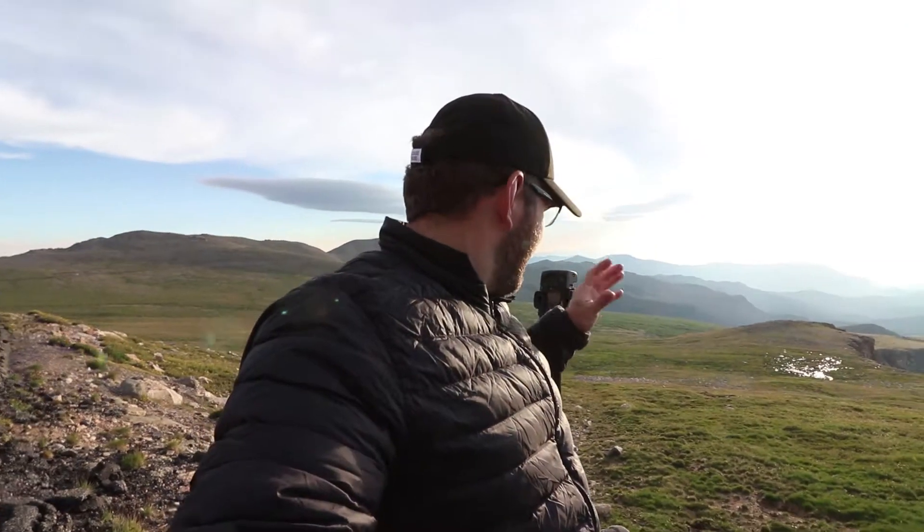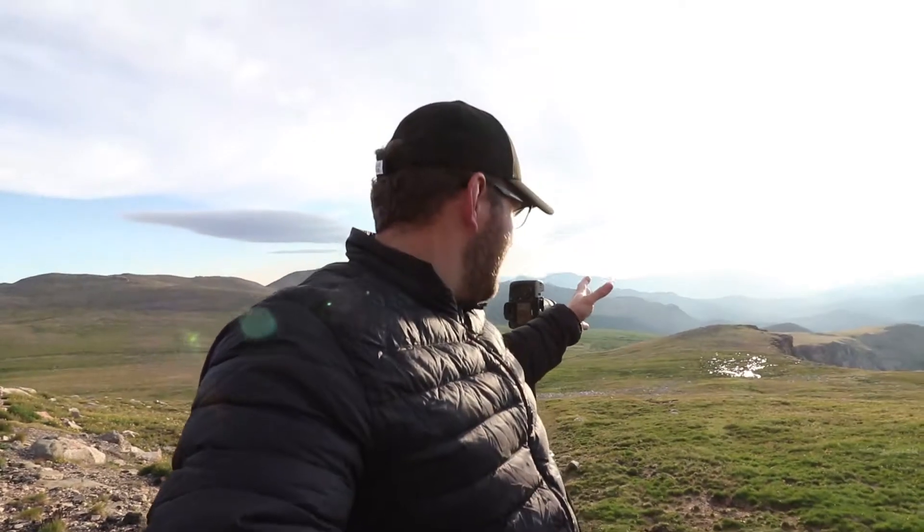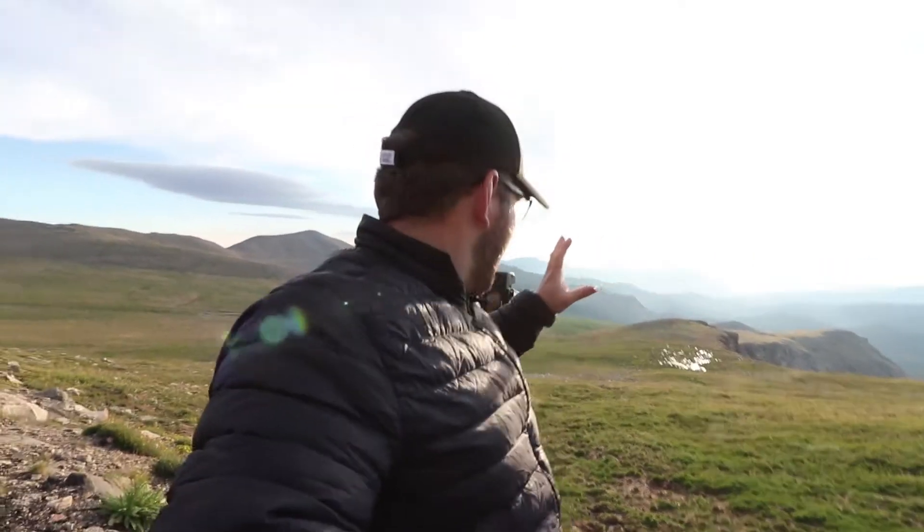I've managed to find a place to pull over really quickly because driving up the mountain, I've just found another scene. We've got just the way this cliff edge is kind of running off that way, and then we've just got mist and clouds.